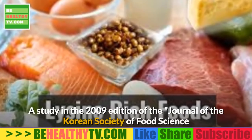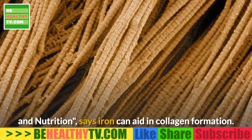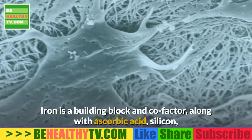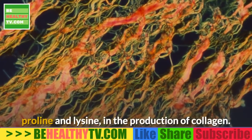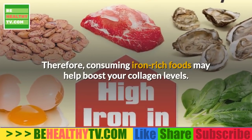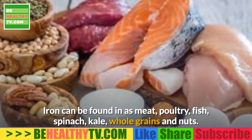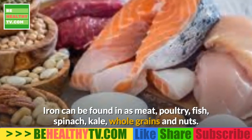Foods rich in iron: a 2009 study in the Journal of the Korean Society of Food Science and Nutrition says iron can aid in collagen formation. Iron is a building block and cofactor — along with ascorbic acid, silicon, proline, and lysine — in the production of collagen. Consuming iron-rich foods such as meat, poultry, fish, spinach, kale, whole grains, and nuts may help boost your collagen levels.